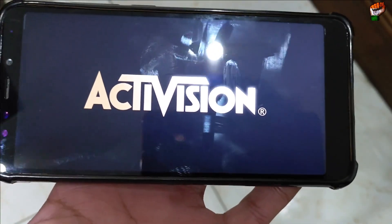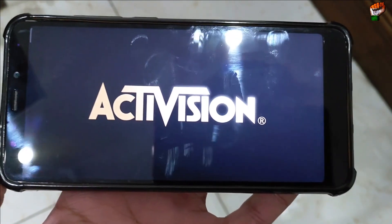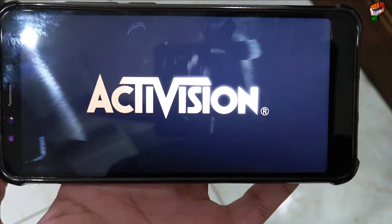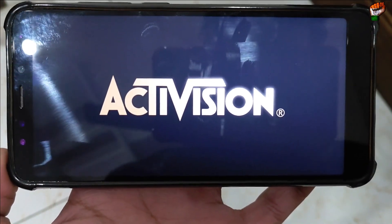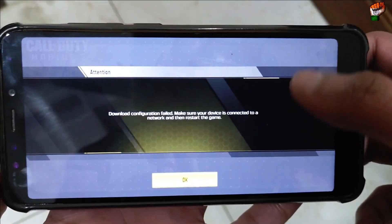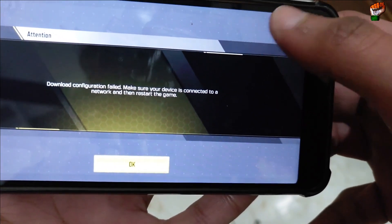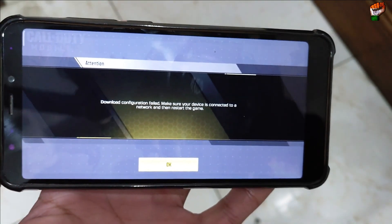You will not get a smooth experience in this ROM for bigger games. For better gaming performance, you should not install this ROM on your Redmi 5 Rosie — you should install a custom ROM, not MIUI 12.5, as it will not give better performance in gaming. I don't recommend this ROM for gaming. Also, the internet disconnected during the game — the SIM was disconnected, which is the first time this happened while launching a game.